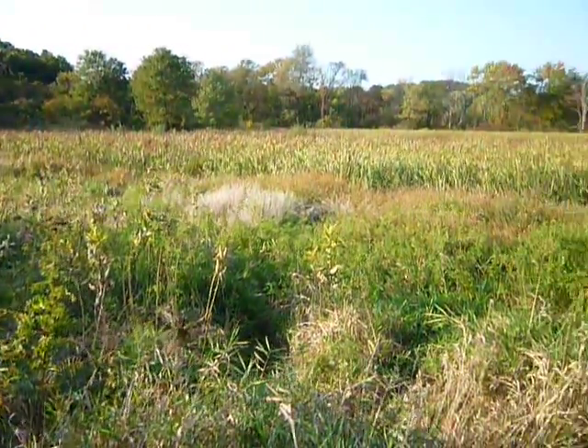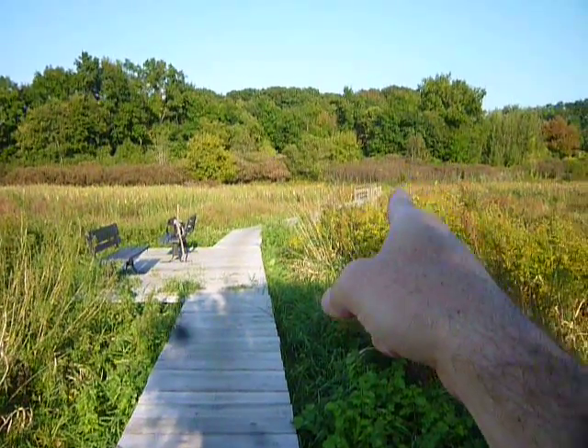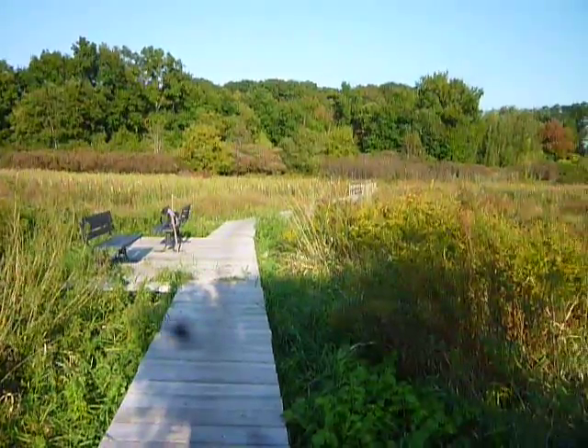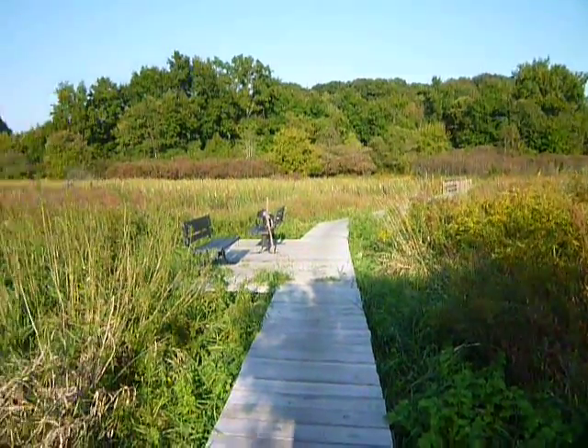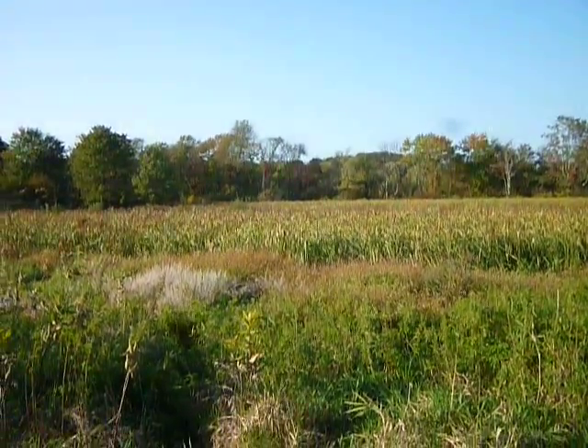It's just off to the side enough that it doesn't get a lot of foot traffic. It continues over that way, and I'll head there — though I get the feeling it's not going to go too much farther into that bank of trees. I think it's going to end, but that's what I thought earlier.